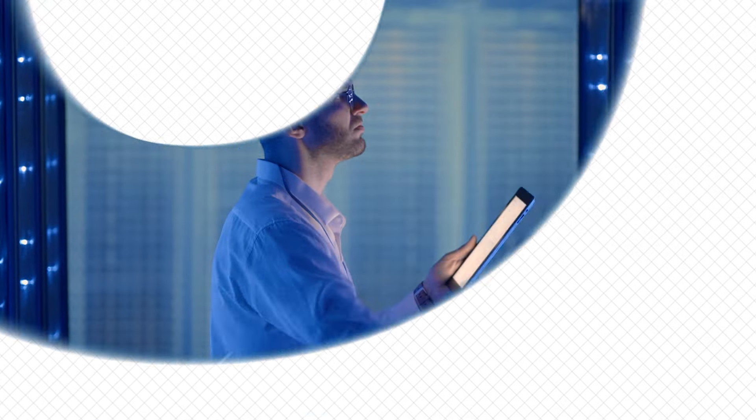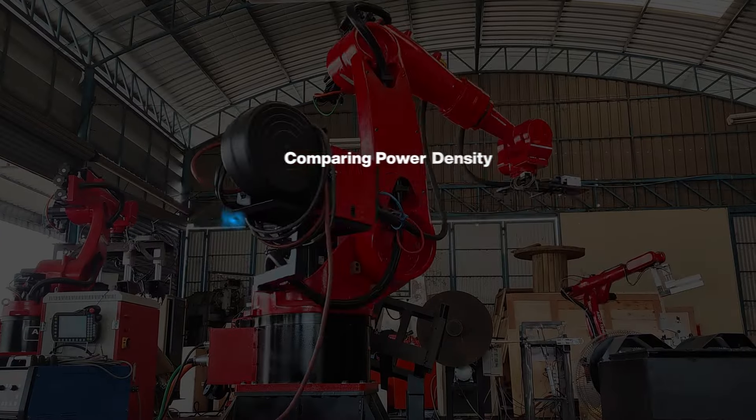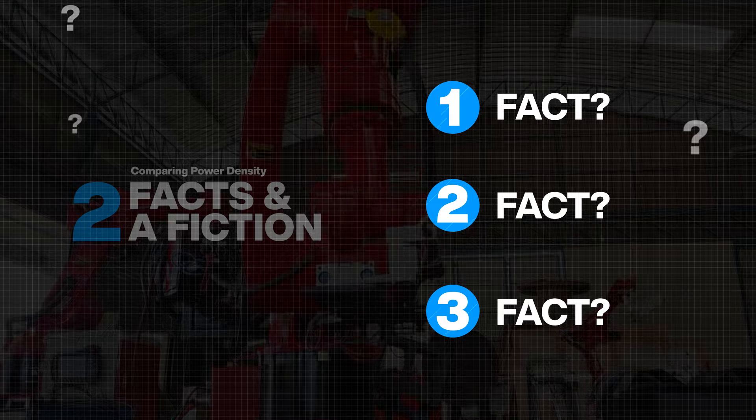Power supply technology is evolving. Does that mean the criteria for selecting a power supply is changing too? In this episode, we'll discuss power supplies and how to choose one. We'll also reveal which of the next three statements is not true.